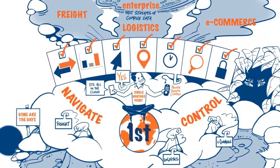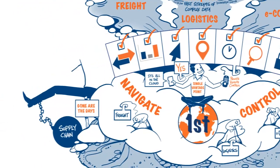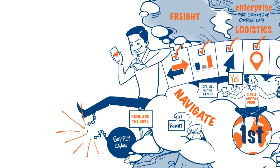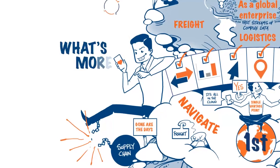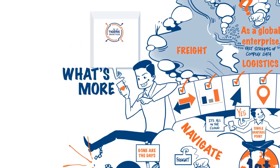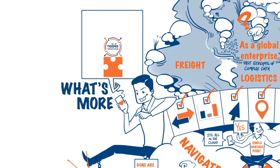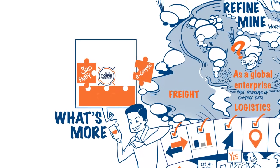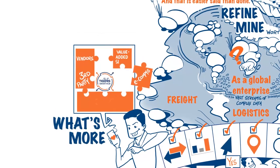No matter how complex your supply chain, we created Tigers Smart Hub Connect to simplify the process and give you a first-class user experience. What's more, Tigers Smart Hub Connect is fully integrated with our entire Tigers operational suite of systems and smart enough to talk seamlessly with numerous third-party systems, e-commerce platforms, vendors, and value-added services.